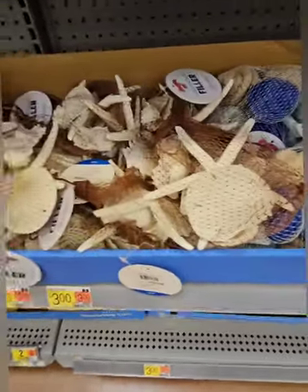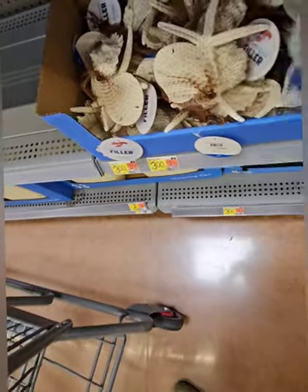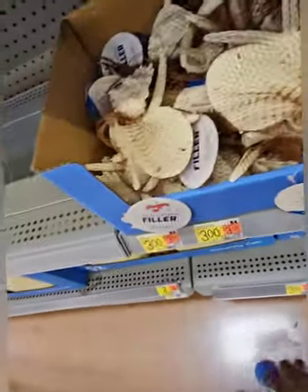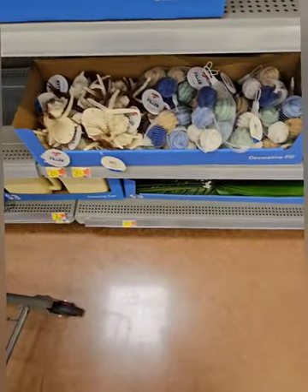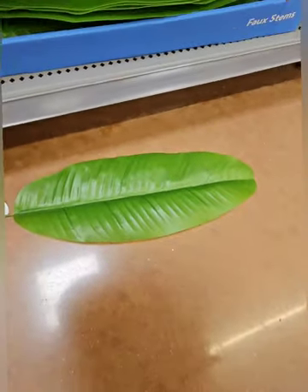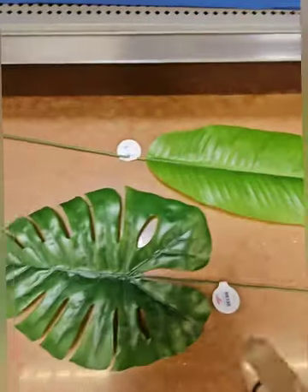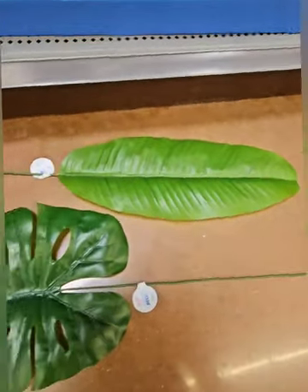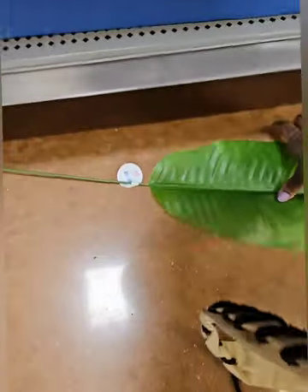They have nautical vase fillers with starfish, sand dollars, and seashells, plus really cool rope vase fillers with roped balls in different colors — great nautical tones. Right below, these faux stems are an amazing find at just three dollars each. They're huge — you can throw three in a vase and it would look great in the living room. They have a palm leaf and two other styles, and you can spray paint them too.